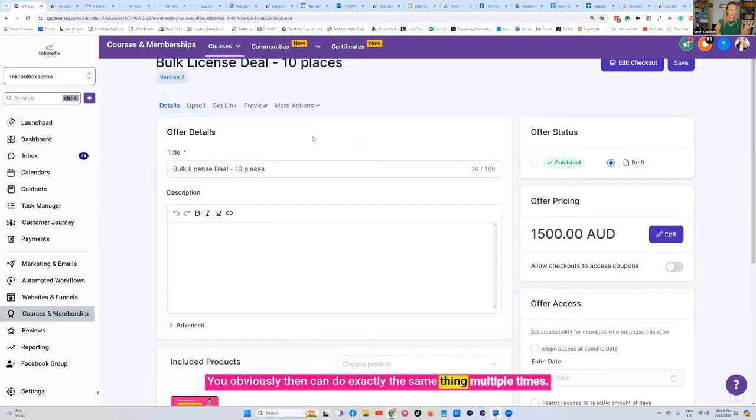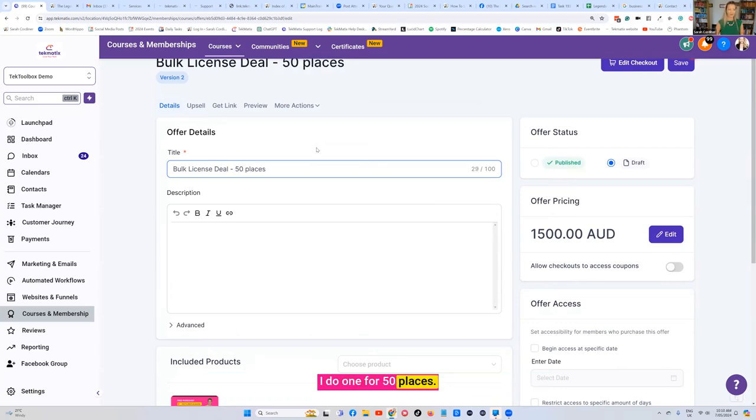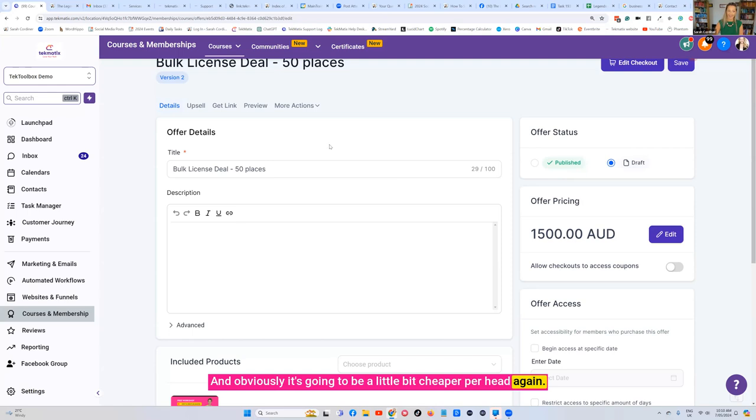You can do exactly the same thing multiple times. Do one for 50 places — a little bit cheaper per head — another one for 100 places, again cheaper per head, incentivizing that client, partner, or customer to send more students. Make sure in your terms and conditions or contract you say something along the lines of: this is only valid for 12 months. You don't want customers saving places for years when you might not even be running the program anymore. Base everything on a 12-month basis — use it or lose it.